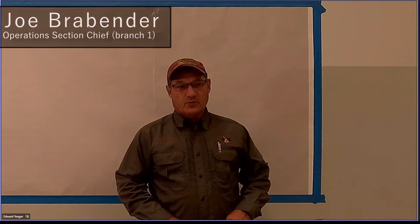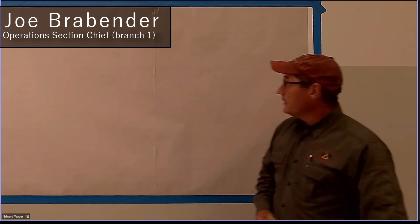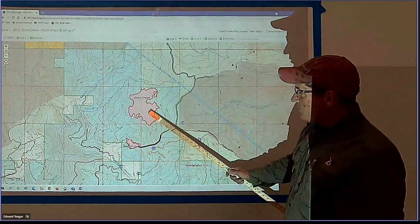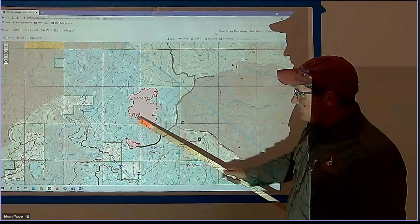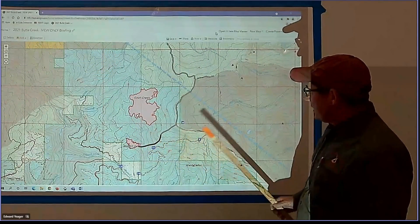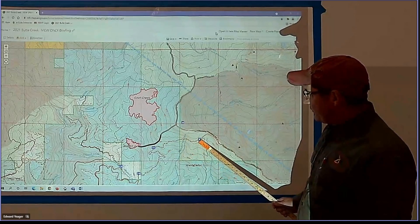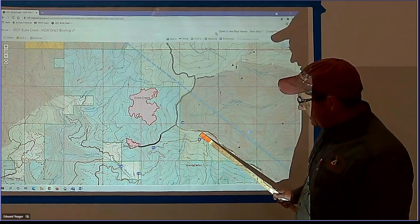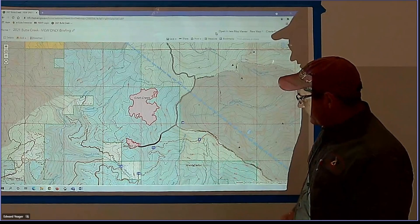Good morning, Joe Brabender, Branch One. Going to the Goat Fire — we'll continue to stick a few people up here just to keep an eyeball on this. Our structure over here, we'll finish up putting our gravity sock in this stream up here and see if we can get enough water flow down through there and enough pressure to get six sprinklers running.